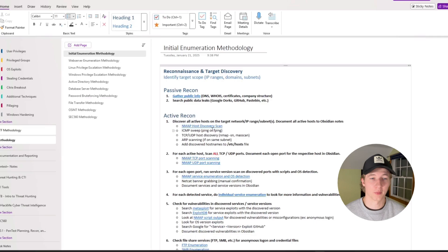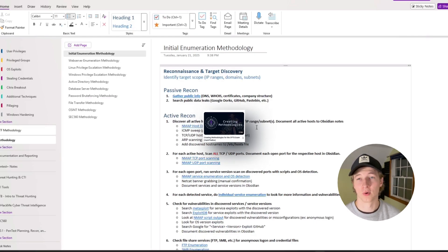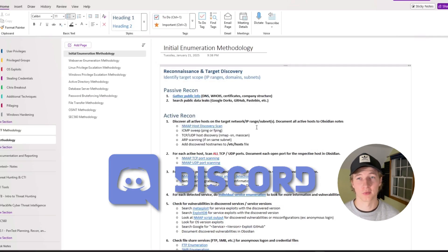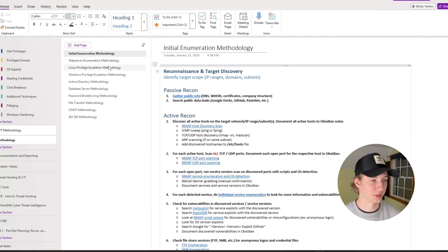Another thing I should mention is that when you're doing these boxes you should be going through your methodology — your checklist of things to try depending on where you are on the box. If you haven't developed a methodology yet, this should be your number one priority. I have a whole video talking about creating methodologies for the CPTS where I go over my own methodologies, so I'll put it on the screen and post it in the description. And if you join my Discord, I have a PDF of all of my methodologies for things like initial enumeration, web server enumeration, Linux and Windows privesc, and attacking Active Directory.